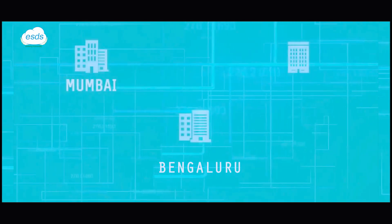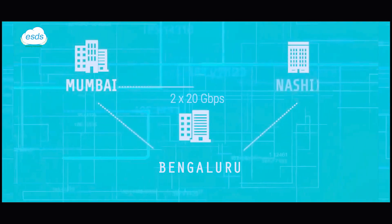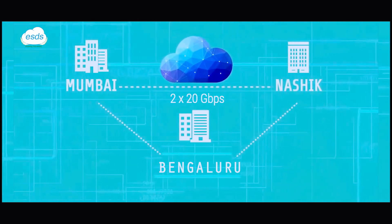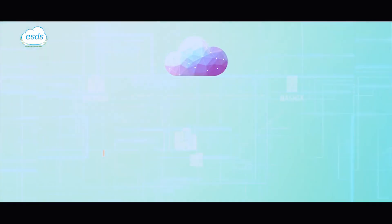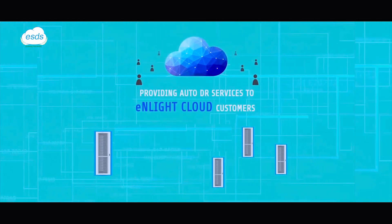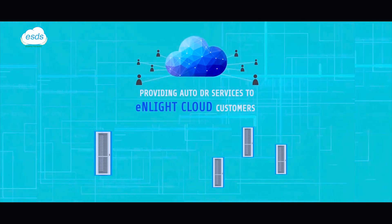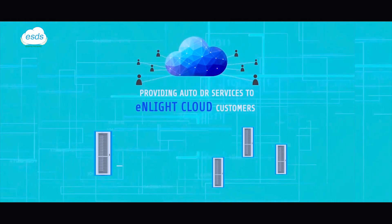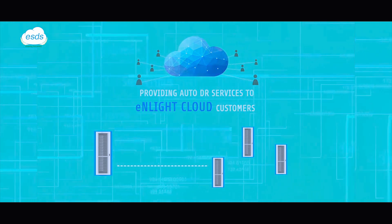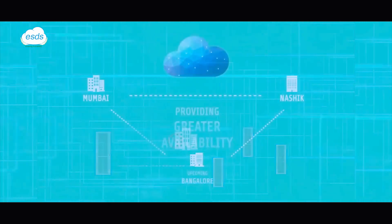Additionally, Bangalore, Mumbai, and Nasik data centers are connected by 2x20 Gbps fiber links to migrate N-like cloud virtual machines across data centers, providing greater availability. This interconnection also helps in providing Auto-DR services to N-like cloud customers without any change in IP addresses.